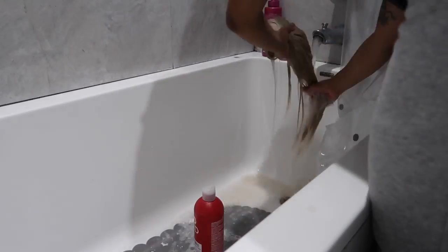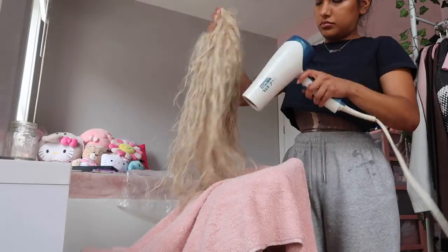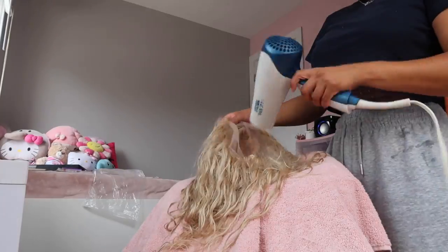Then I washed out all the product — I use shampoo and conditioner to make sure the wig stays nice and soft — and then we're just going to blow dry it.